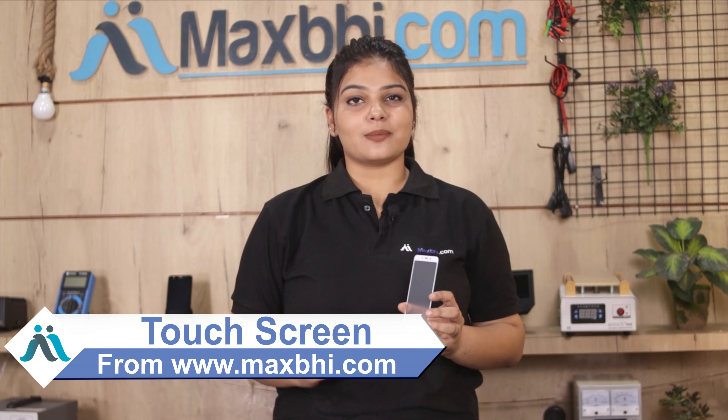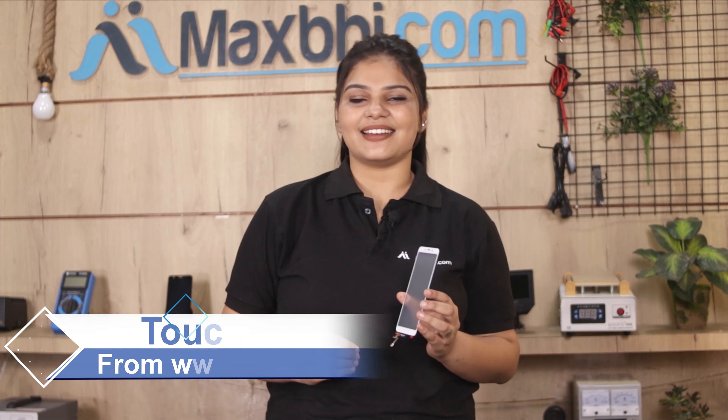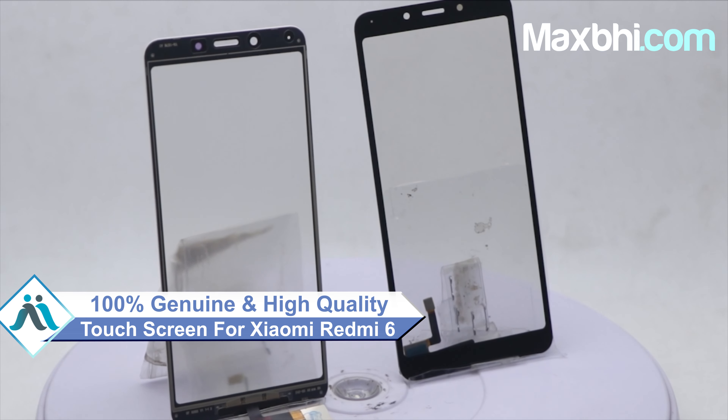You can buy from our website MaxBee.com the Xiaomi Redmi 6 touch screen at a very low price. This touch screen is a 100% genuine quality product which works similar to the original product with a perfect fit for your Xiaomi Redmi 6.